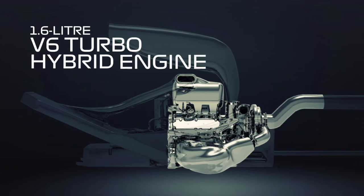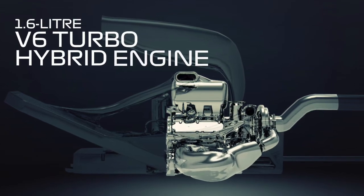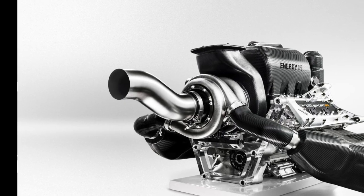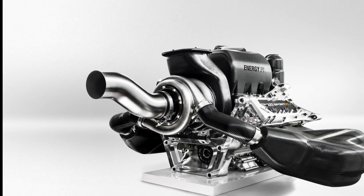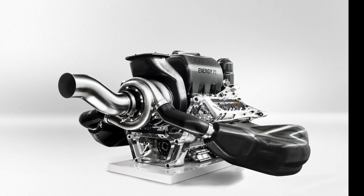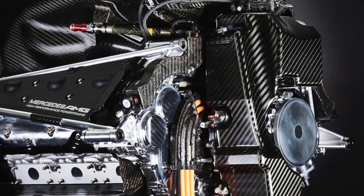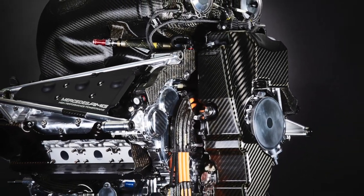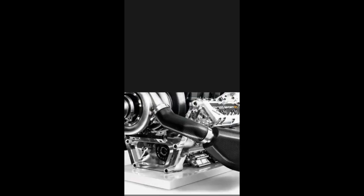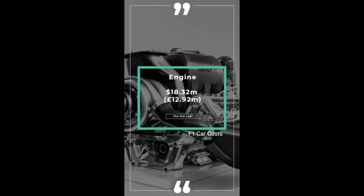Some call it the heart of an F1 car — the engine. F1 has been using the same V6 turbocharged power units since 2014, developed to maximise performance and reliability under strict engine-per-season rules. The power unit comprises six components: the Internal Combustion Engine (ICE), the Turbocharger (TC), the Motor Generator Unit–Kinetic (MGU-K), the Motor Generator Unit–Heat (MGU-H), the Energy Store (batteries), and the Control Electronics. The cost? $18.32 million or £12.92 million.